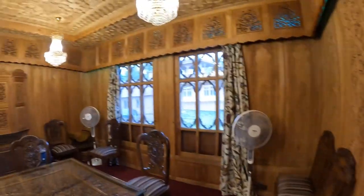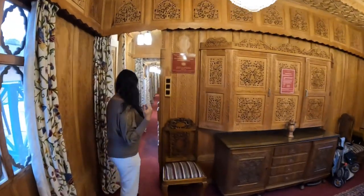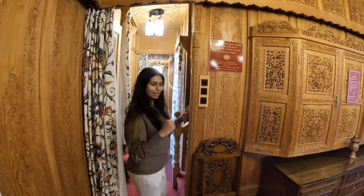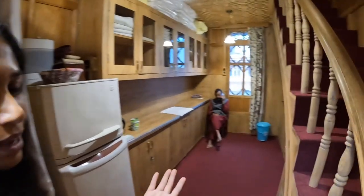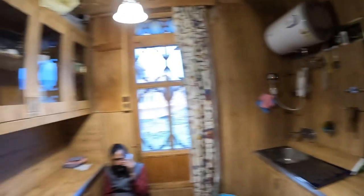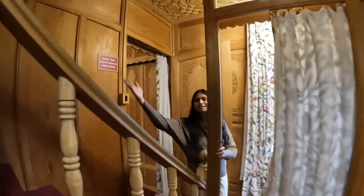This is where they are going to serve all our meals. Now let me show you the kitchen first — as we come into the boat, this is where the kitchen is and this is where they are going to cook food. You can also see this staircase — that's where the super deluxe room is and it has a private balcony.